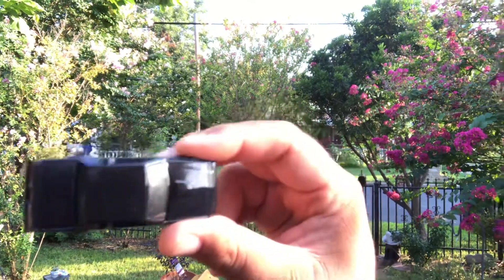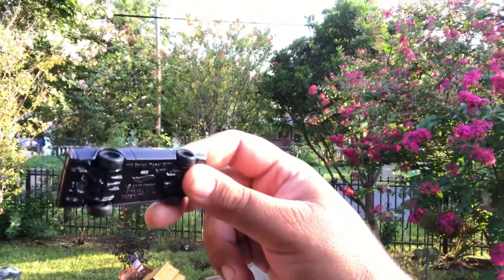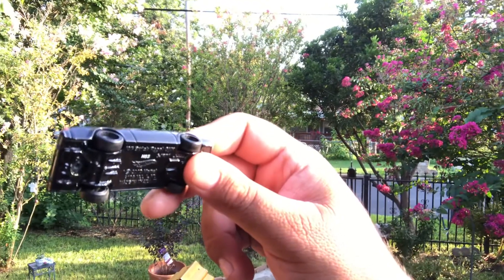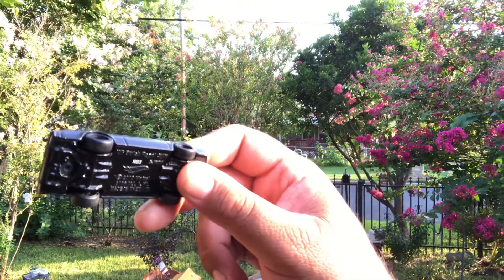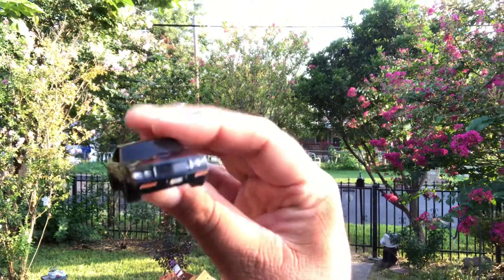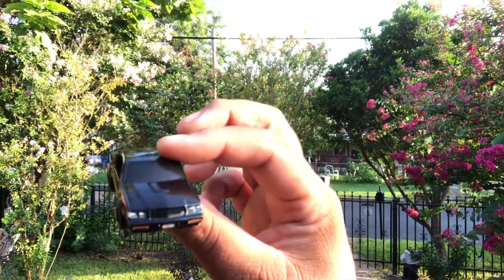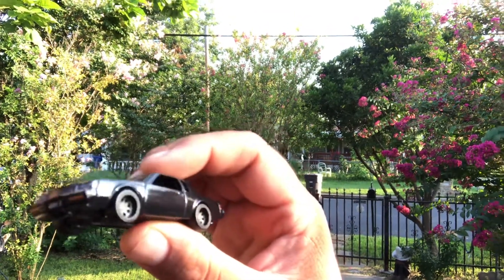Finally I have this in my collection. I always wanted the Regal but I had to settle for the GNX. Got this for a superb deal at my local Hot Wheels meet. It was carded when I bought it, and of course I opened it — I'm playing with it now.